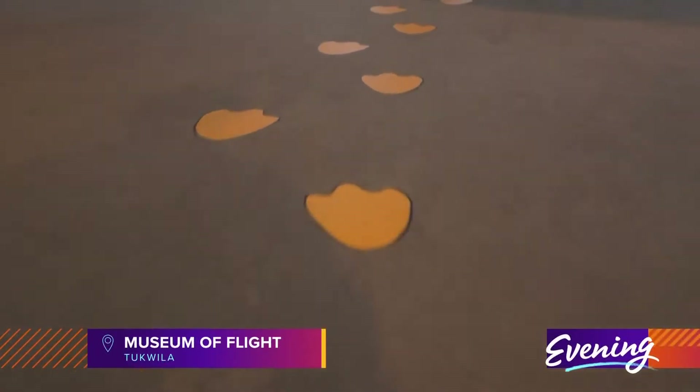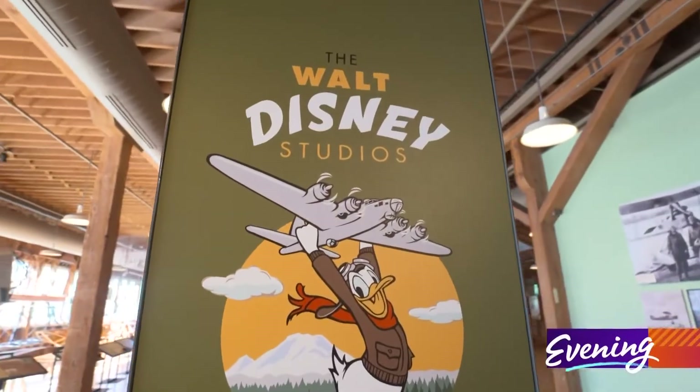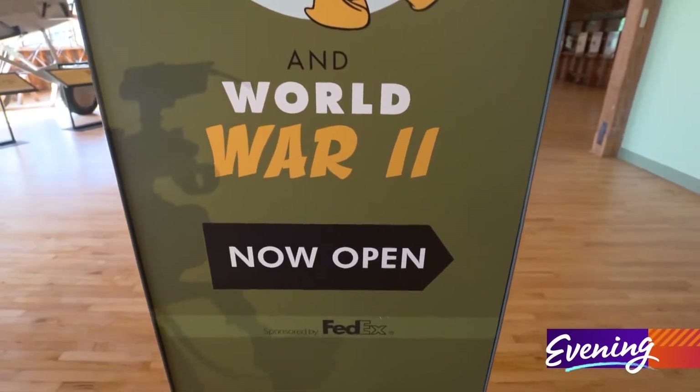Just follow the duck tracks in to see. During World War II, the Walt Disney Studios supported the war effort in significant and unique ways.